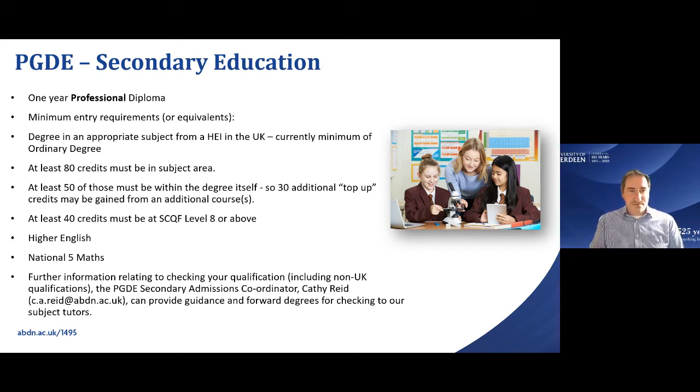If you don't have 80 credits in your subject area, there is a top-up option. As long as you have a minimum of 50 relevant credits, you can complete an additional 13 units before starting the course — for example, an Open University module — to bring your total up to the required 80 credits. You still need both Higher English Grade C and National 5 Maths Grade C, or their equivalents.